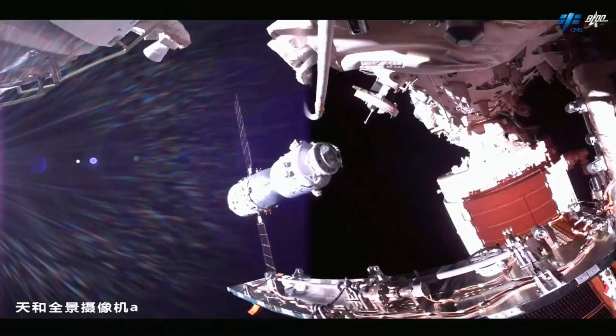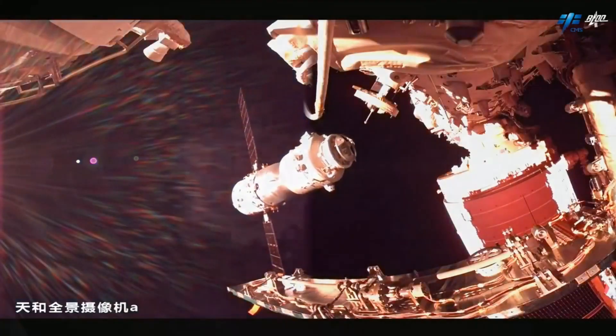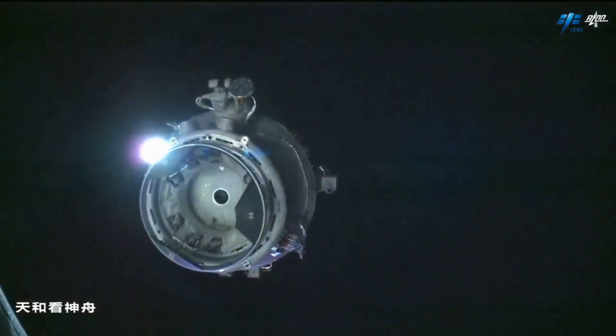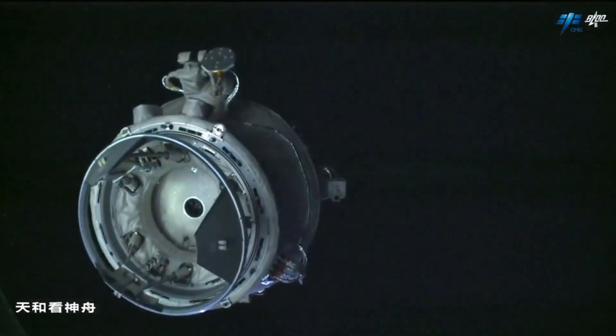While movies make it seem quick and simple, in reality these rendezvous require great attention and precision. The vehicles are linked using docking systems that involve numerous safety precautions. But how do they do it?